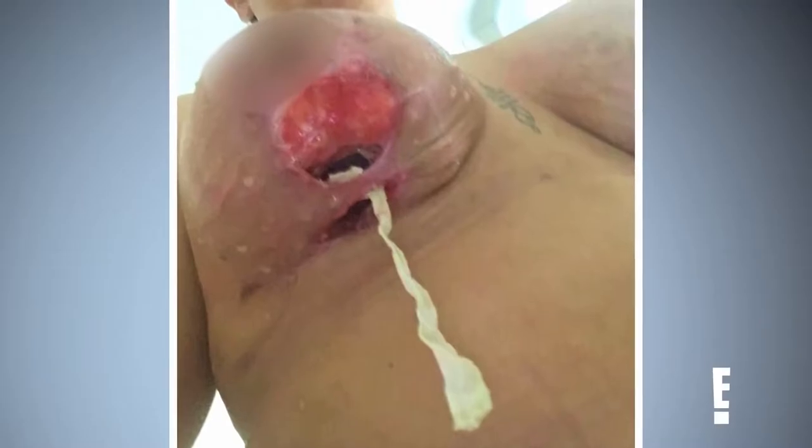Despite the high risk of the surgery — as Helen's breast tissue is already compromised and her past surgeries have done more damage to some nerve tissue — Dr. Terry was able to fix Helen and gave her her confidence back. The transformation is surreal.